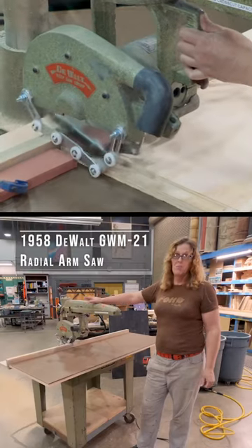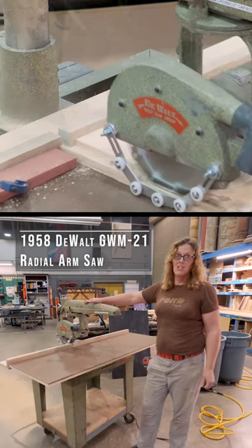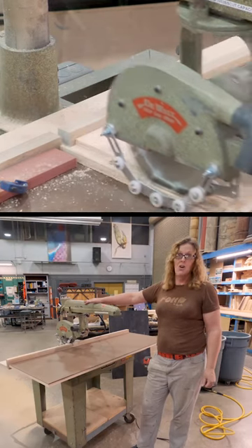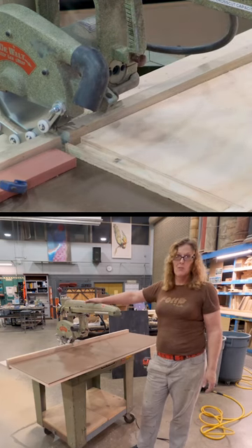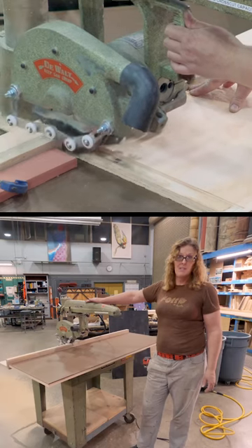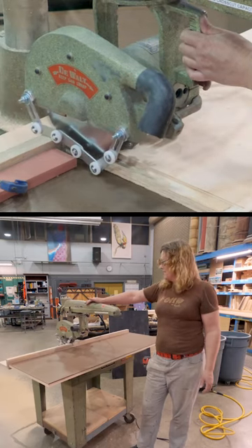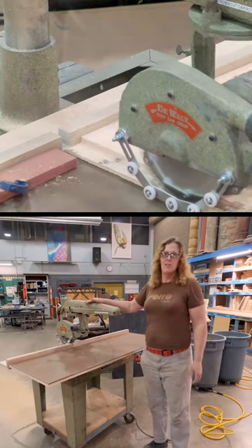If you find one of these, you should buy it, service it, and get it up and running, because these are the granddaddy of all the radial arm saws and they're a workhorse. It was probably one of the first tools bought here in the shop when the theater was opened in the 1950s. It's still in good use and it's not in any danger of dying anytime soon.